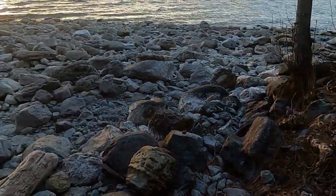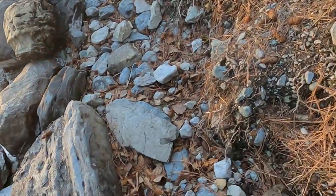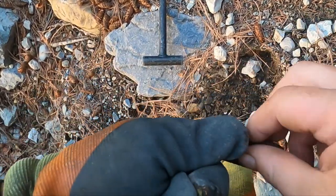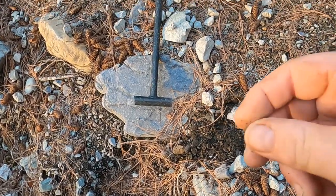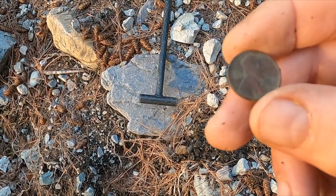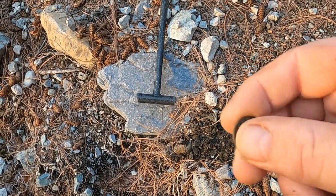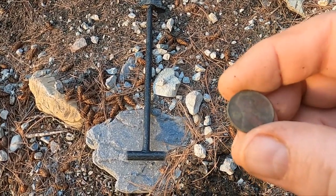I just got done doing all those rocks — I didn't find anything old. I'm like okay, I'm gonna take off, and look — a wheat penny right there on the edge. It's like a 1957. Nice! Got a little daylight left — I might bounce down to a different beach.